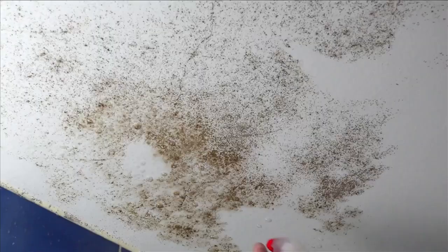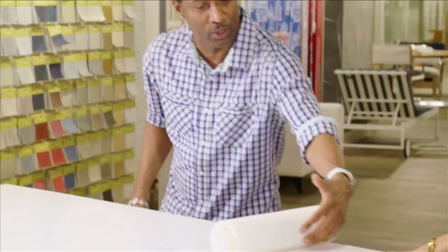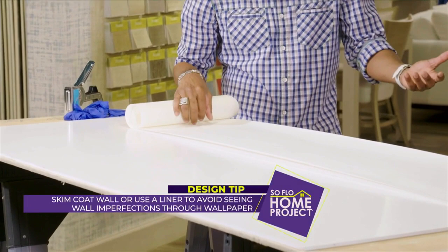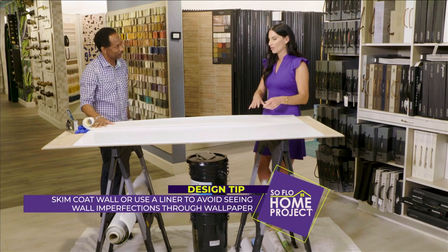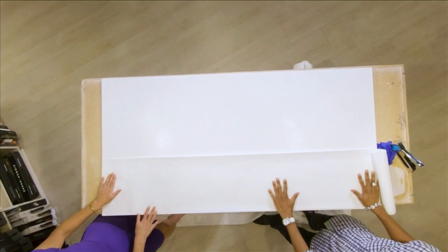There's something called a liner, which is this right here. They would use a liner that would remove some of the imperfections in the wall and cover the holes. Sometimes you could use spackle, but if that's not enough, this is our next best thing. The wallpaper would go directly over that. Keep in mind, though, this has to be laid on the wall prior — 24 hours before the wallpaper goes over this liner.